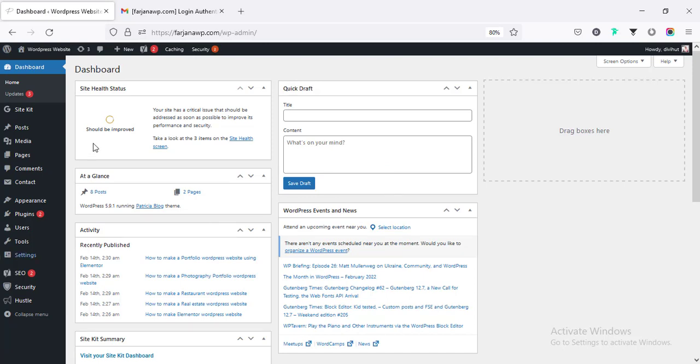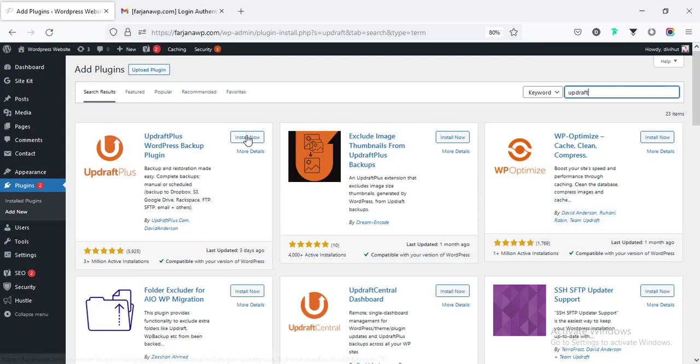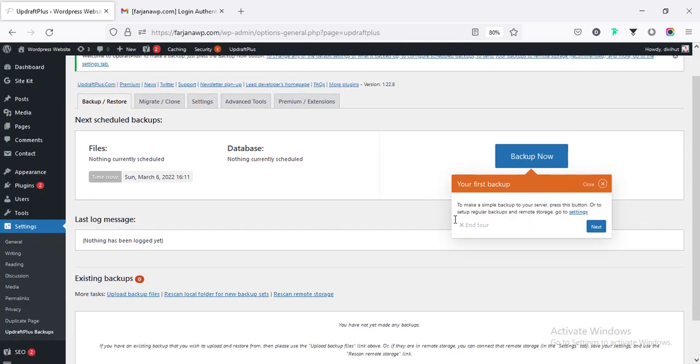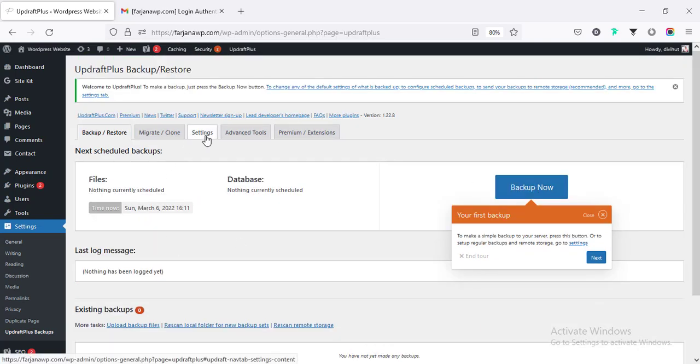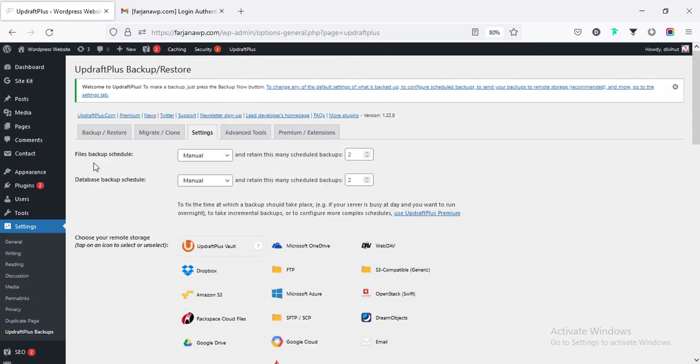The final step is to install another plugin to automatically back up our website. Going to Plugins, Add New, and searching for UpdraftPlus — this is the plugin I'm installing. After activating, from Settings we find UpdraftPlus Backups at the bottom. We can take a manual backup, and going to Settings we can set an automatic backup schedule — for example, daily or weekly.